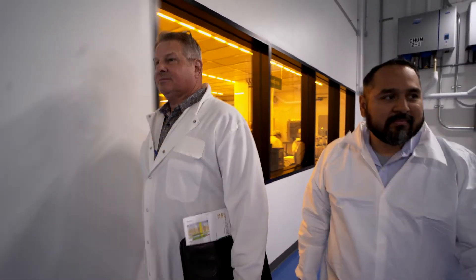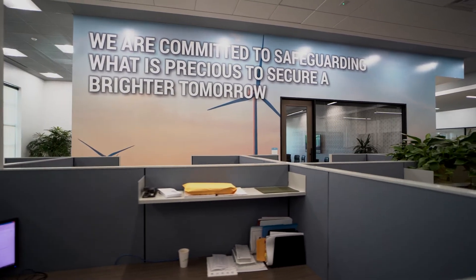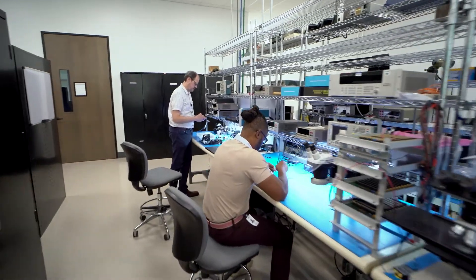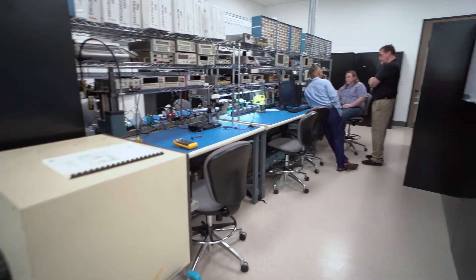The R&D of our optoelectronics takes place in our state-of-the-art 100% Green-E renewable facility in Dallas, Texas. Over 7,000 square feet are dedicated to test and measurement of our optical sensors.